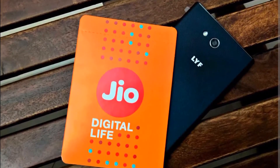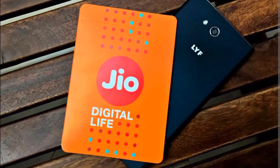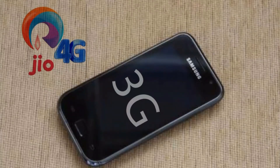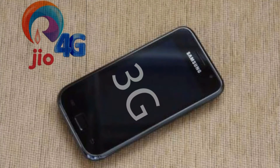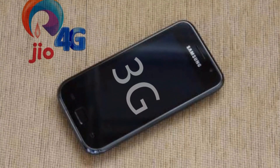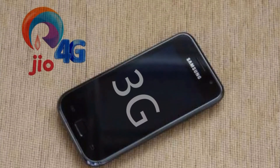Hey guys, this video is especially for the 3G smartphone users who were wondering if they could use Reliance Jio 4G on their 3G compatible handset. First of all, let me be clear: I am not sharing any trick or hack which will allow you to use Jio 4G on your 3G smartphone. There are many people who have been doing this — I just suggest you don't believe all that nonsense, as it will never happen.